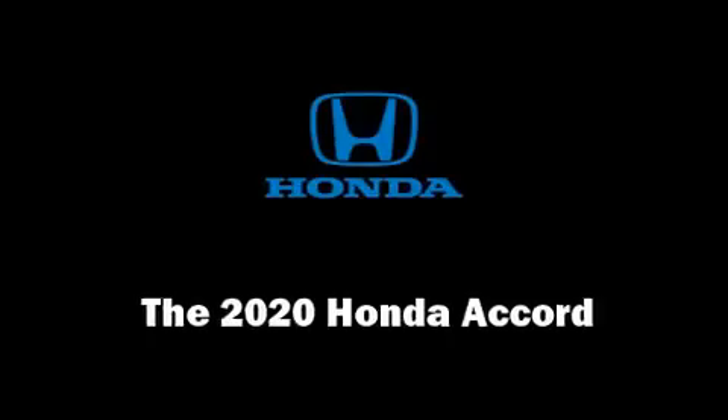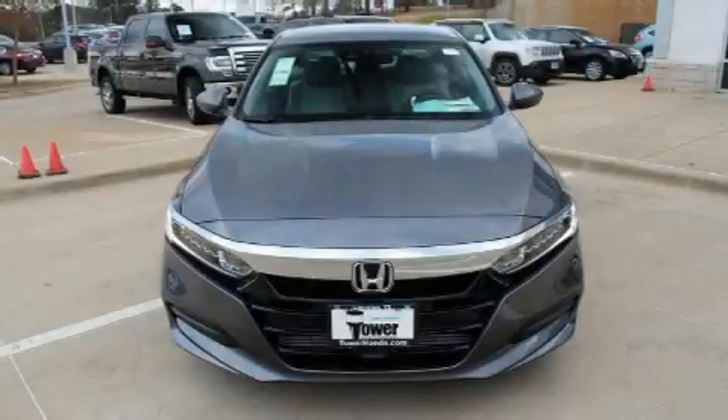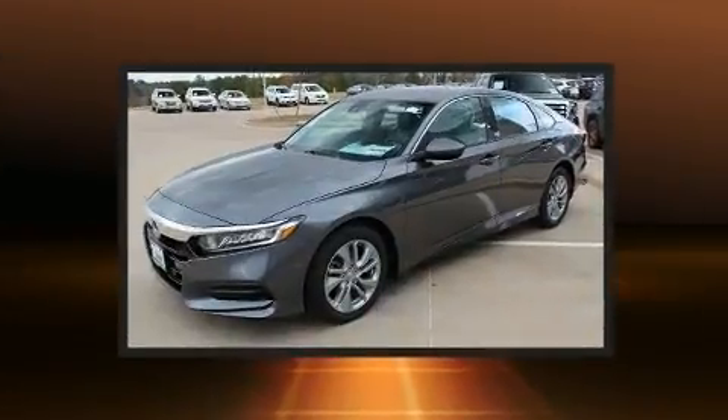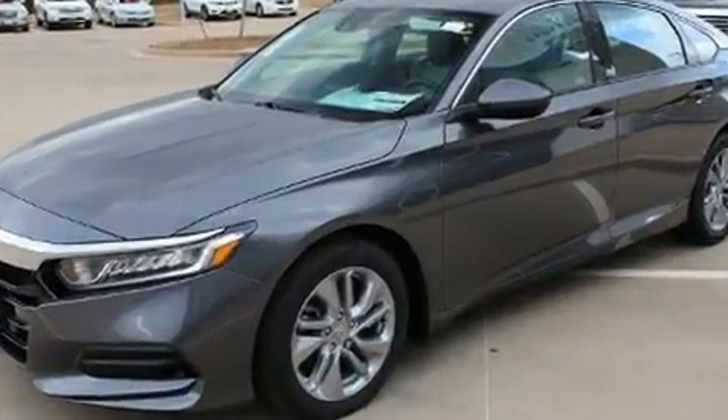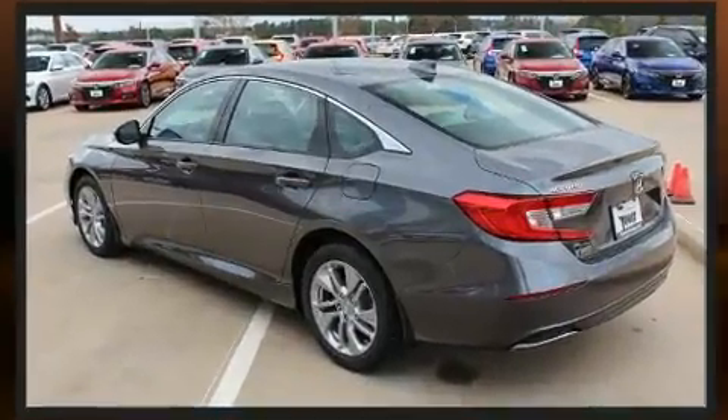The 2020 Honda Accord. This four-door, five-passenger sedan leads among competitors in its segment. It features a continuously variable transmission, front-wheel drive, and an efficient four-cylinder engine.